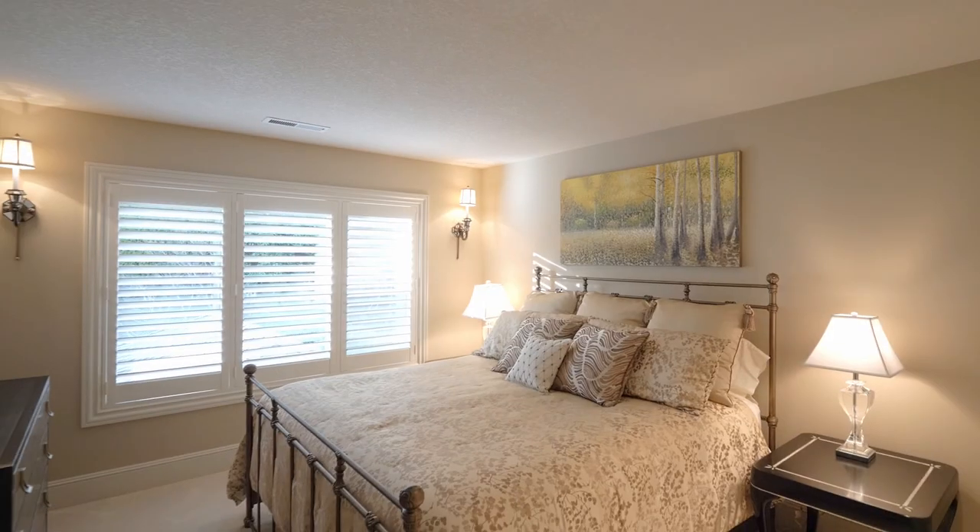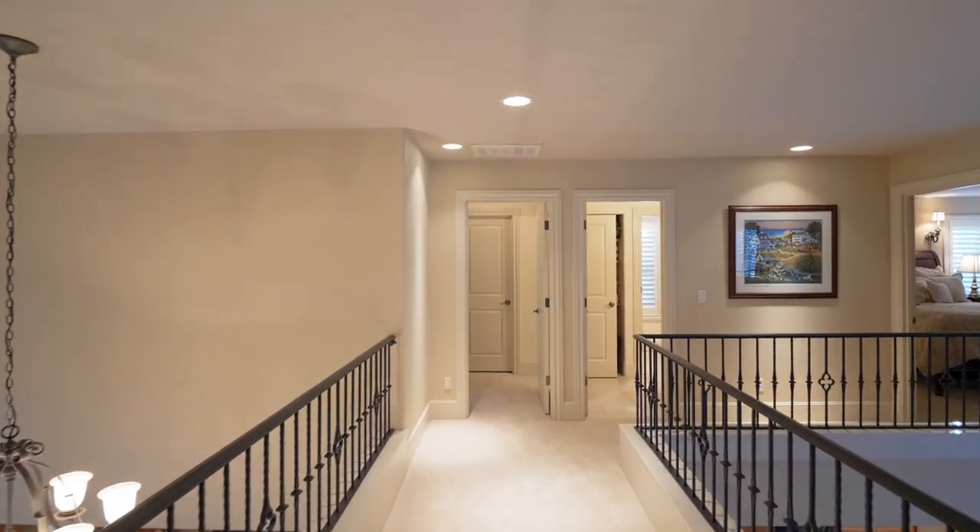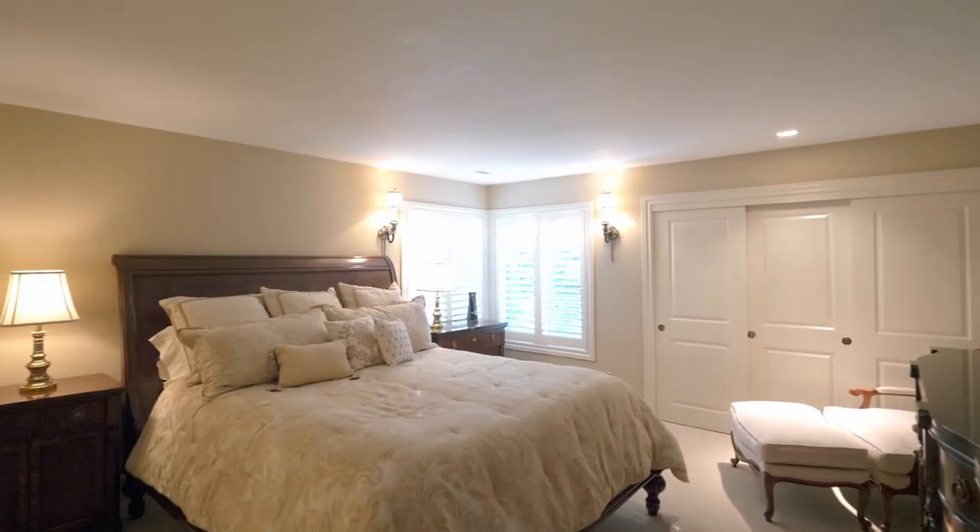You'll find four additional large bedrooms, of which two share a Jack and Jill bathroom, in this home of more than 5,100 square feet.